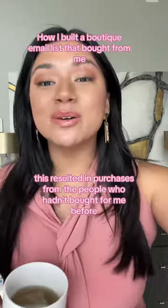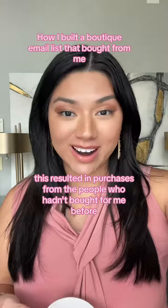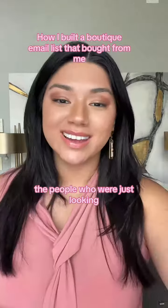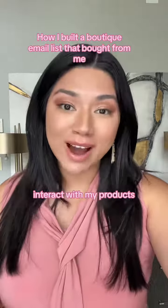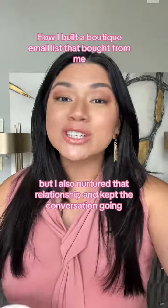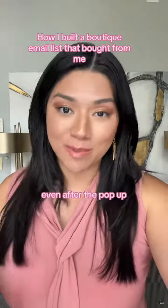This resulted in purchases from the people who hadn't bought from me before — the people who were just looking. The reason for this is because they got the chance to meet me, interact with my products, and I also nurtured that relationship and kept the conversation going even after the pop-up.